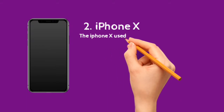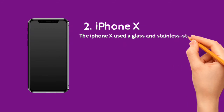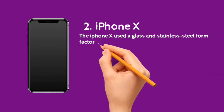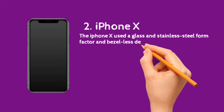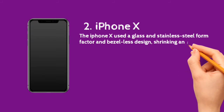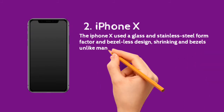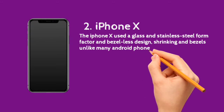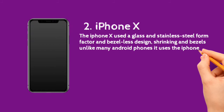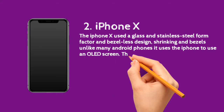The iPhone X used a glass and stainless steel form factor and bezel-less design, shrinking the bezels unlike many Android phones. It was the first iPhone to use an OLED screen. The home button's fingerprint sensor was replaced with a new type of authentication called Face ID, which uses sensors to scan the user's face to unlock. It has 64 or 256GB of storage, LTE bands 1 to 66, stereo speakers, water resistance, and a 5.85-inch screen.